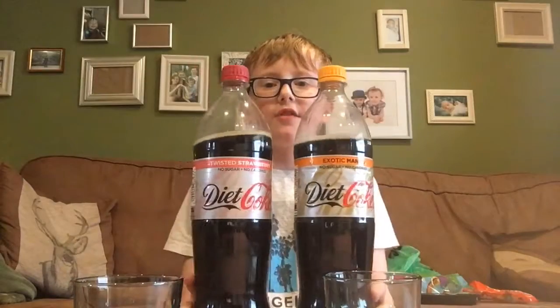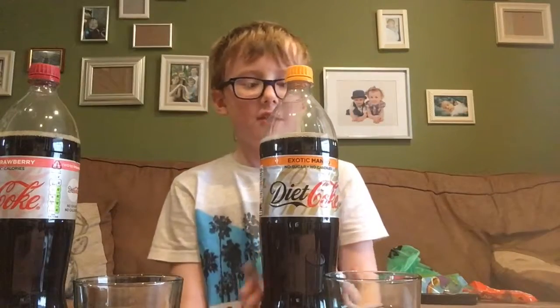So yeah, that is the taste test of the exotic mango flavor of Coke. Thank you guys for watching. If you want to try these, go to Co-op and they might be there — you can give these drinks a try. So yeah, that's it, see you, bye.